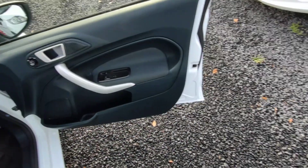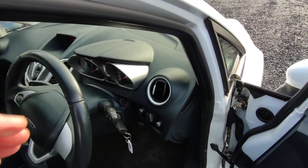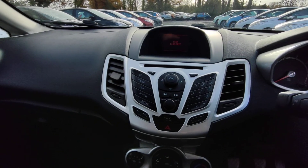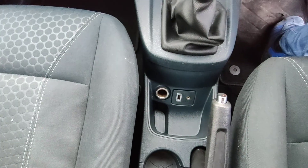To the front — electric windows, electric mirrors. There's a control panel on the steering wheel to control the radio. CD player, Bluetooth enabled. Air conditioning, USB and auxiliary output.